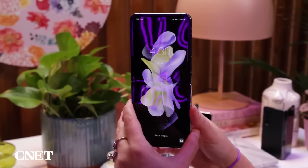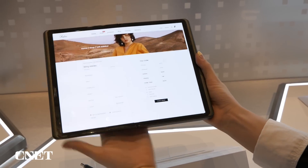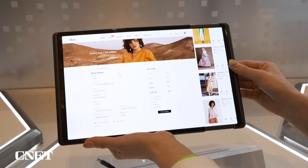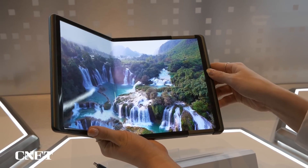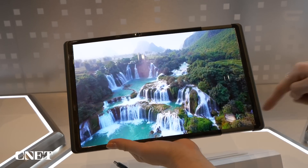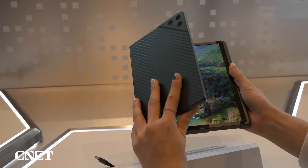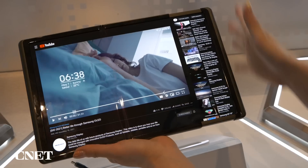We've seen devices that can flip, devices that can fold — but what about a device that can slide? This is Samsung's Flex Hybrid concept. The screen not only unfolds but slides to go from a 10.5 to a 12.4-inch screen, the size of a tablet. It's an interesting concept imagining what foldable phones and tablets could look like as the line between them continues to blur — after all, phones keep getting bigger and tablets keep getting smaller.